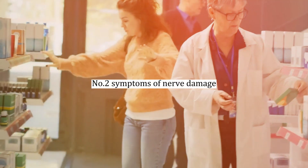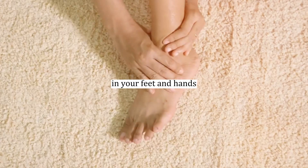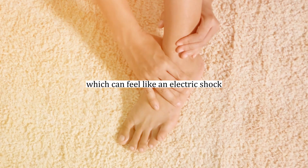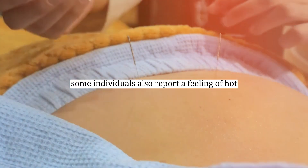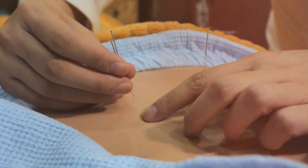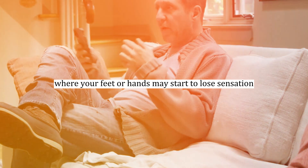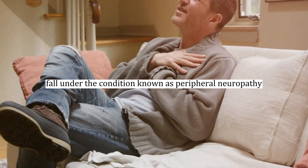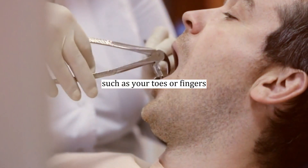Number two: symptoms of nerve damage. Let's take a look at the common symptoms of nerve damage in your feet and hands. You may experience pins and needles, which can feel like an electric shock, shooting pains, or a sensation of pins and needles. Some individuals also report a feeling of hot-burning pain, a cold-trickling sensation, or tingling and crawling. Numbness is another symptom, where your feet or hands may start to lose sensation. These symptoms collectively fall under peripheral neuropathy, which usually affects the nerves furthest from your heart, such as your toes or fingers.